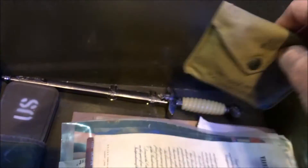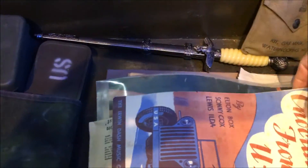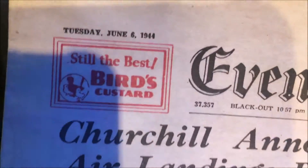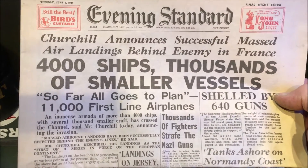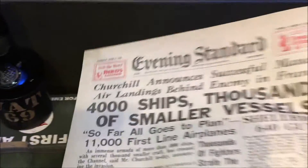Then more paperwork: a discharge certificate issued by the President of the United States of America, some sheet music, and some newspapers from the time. This one is from June the 6th, 1944 — Churchill announces successful massed air landings behind enemy lines in France: '4,000 ships, thousands of smaller vessels — so far all goes to plan.' Nice newspaper there.